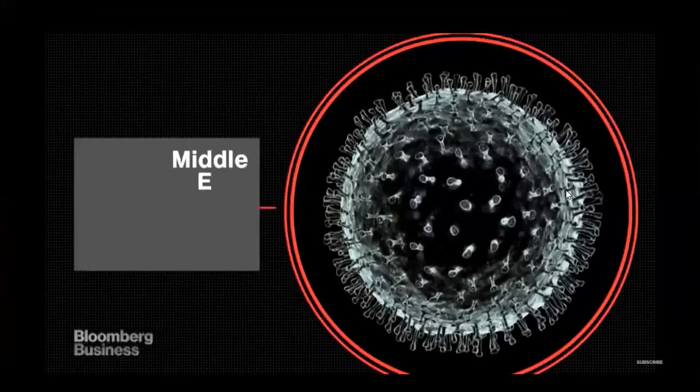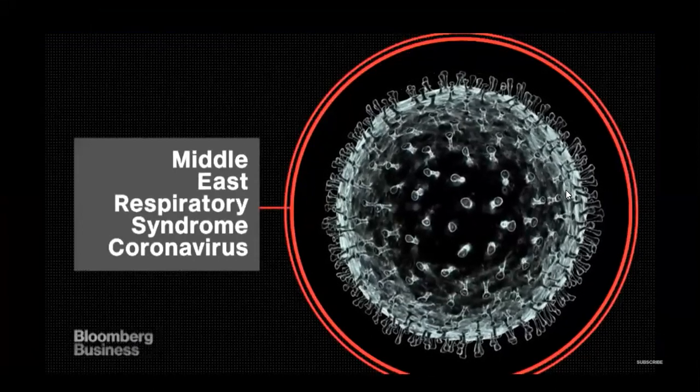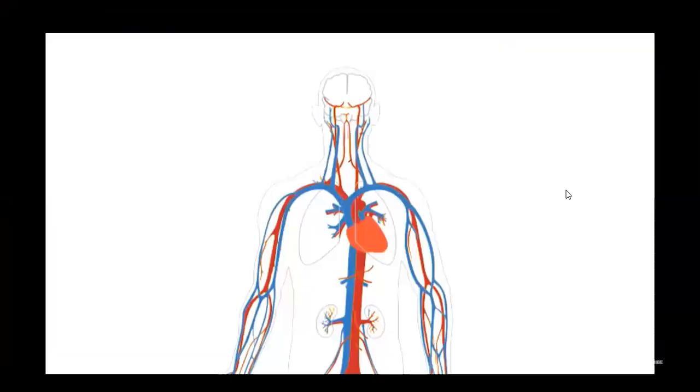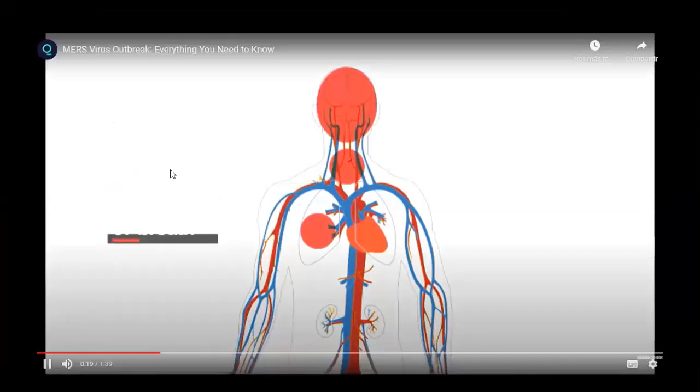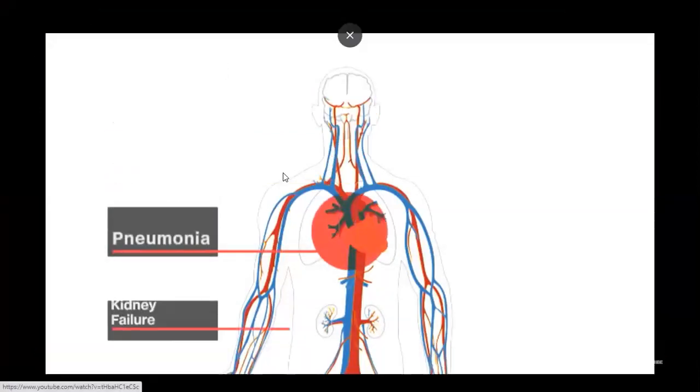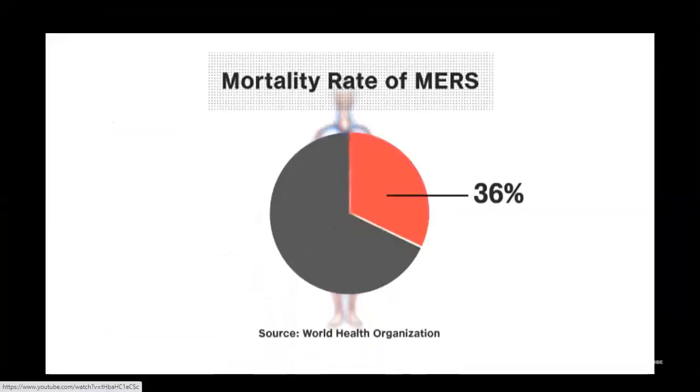MERS-CoV, or Middle East Respiratory Syndrome coronavirus, is the latest little-known virus to be making headlines globally. Symptoms include fever, cough, and shortness of breath. For many, those symptoms are followed by more severe complications such as pneumonia and kidney failure. The World Health Organization estimates that 36% of infected patients have died from MERS.